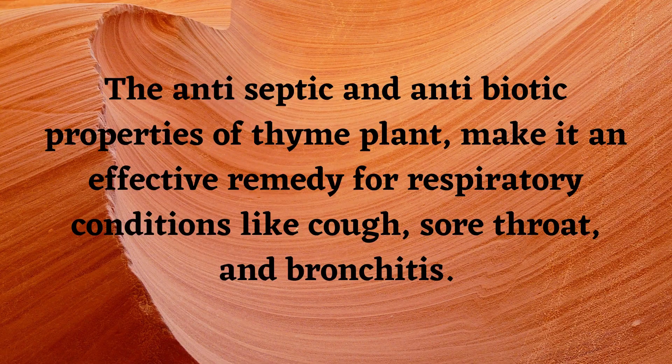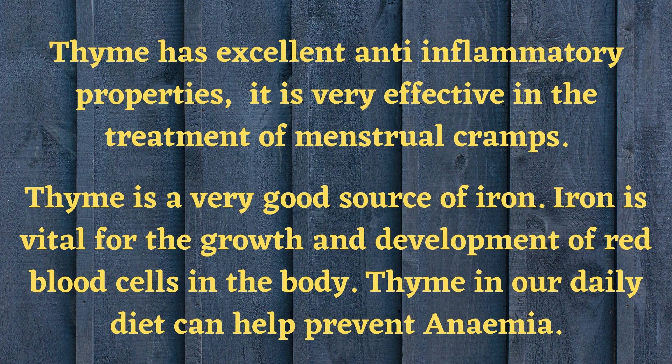The antiseptic and antibiotic properties of the thyme plant make it an effective remedy for respiratory conditions like cough, sore throat, and bronchitis. Thyme also has excellent anti-inflammatory properties and is very effective in the treatment of menstrual cramps.